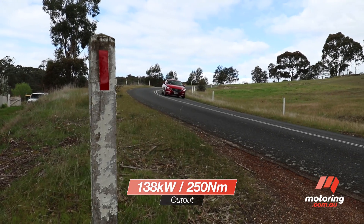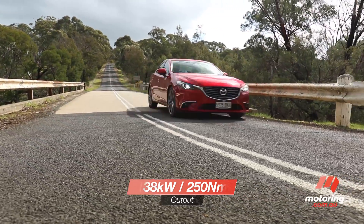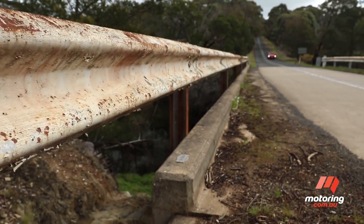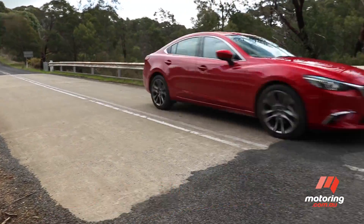A little underpowered in this company, our Mazda 6 GT felt the pressure when sheer grunt was required. With a full passenger load, the Mazda was best described as a little breathless. Measured in isolation, however, it's a good thing. Outright power, however, was just one piece of the puzzle.